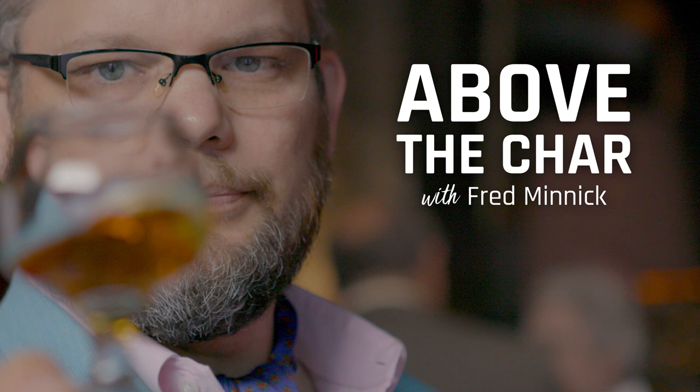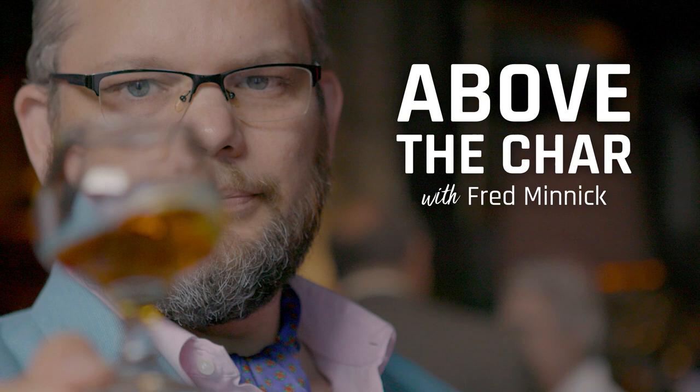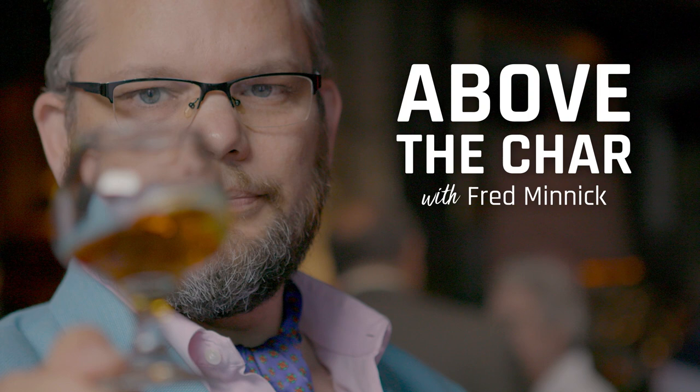I'm Fred Minnick, and this is Above the Char. This week's idea comes from Jay in Linden. Jay writes: how does the average bourbon drinker identify source bourbon? When we say average bourbon drinker, I'm assuming this is someone just walking into the store, picking up a bottle, and making a purchasing decision right then and there — people invested in bourbon who don't necessarily want to go above and beyond to learn about it.